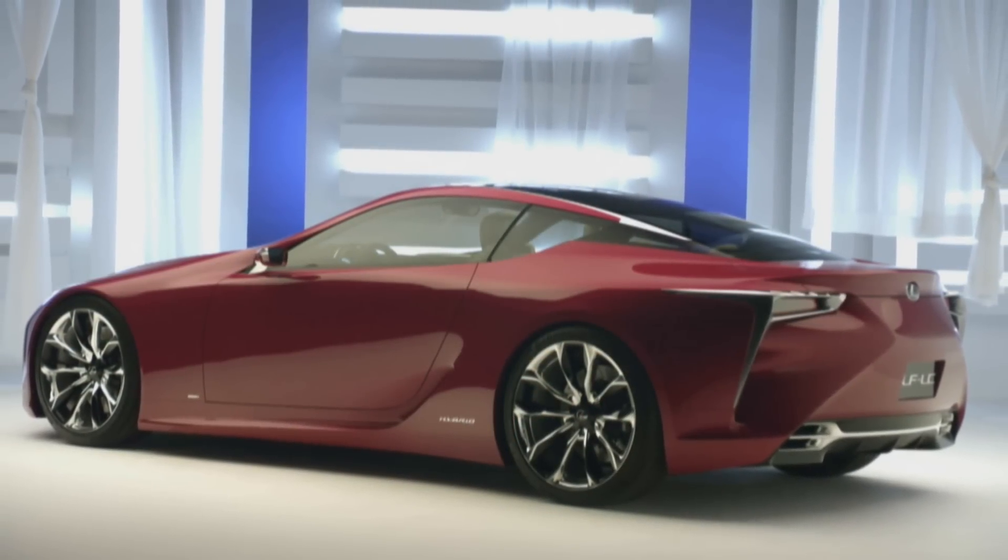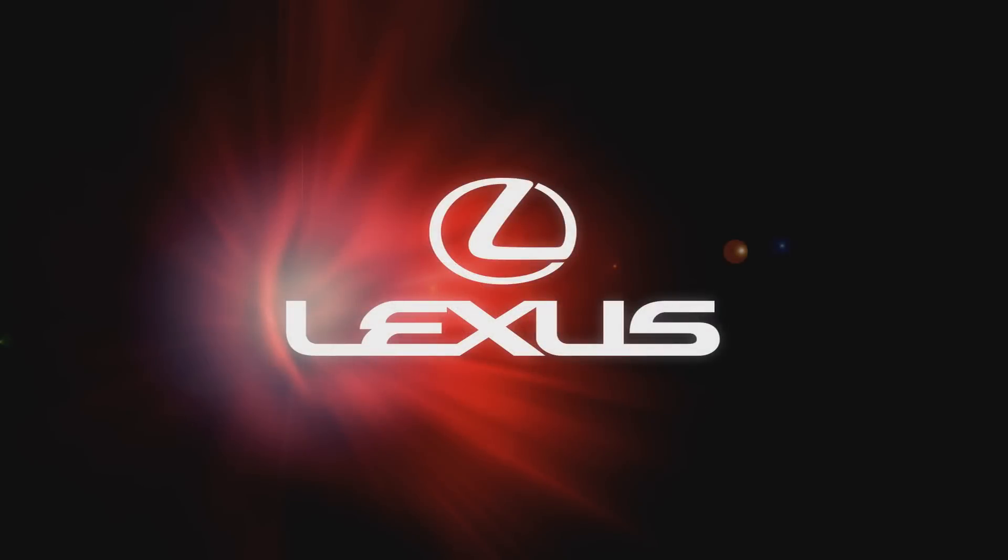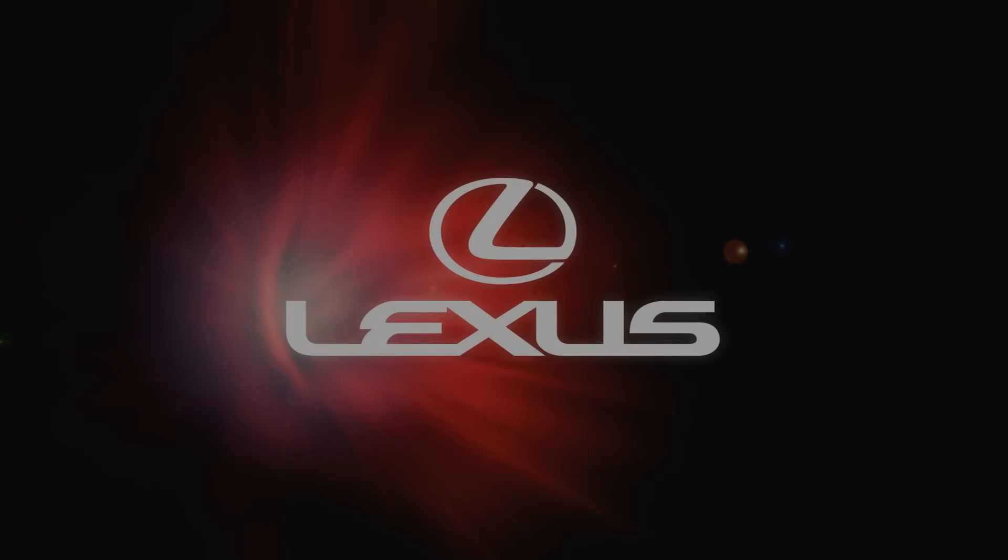This is the new face of Lexus. Thank you very much.